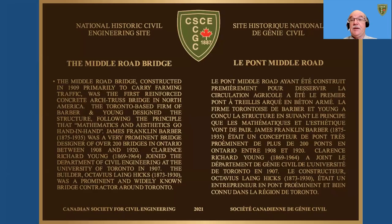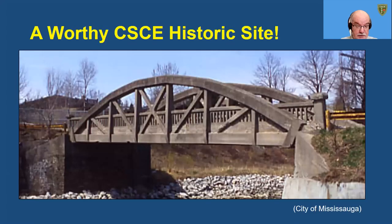This is the proof of the plaque. In conclusion, the Middle Road Bridge is a worthy CSCE civil engineering historic site. Thanks for your attention. I look forward to responding to your questions.